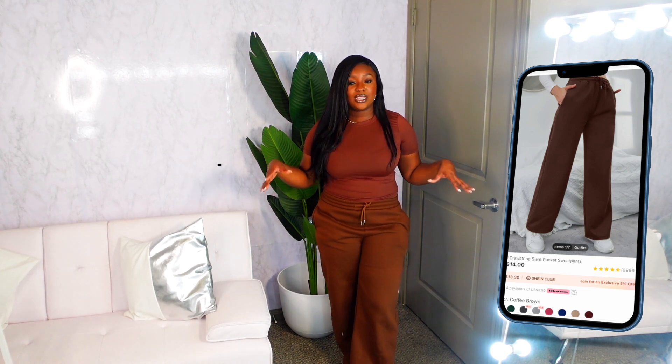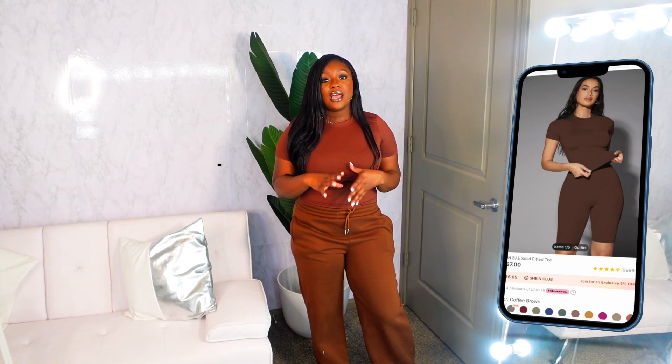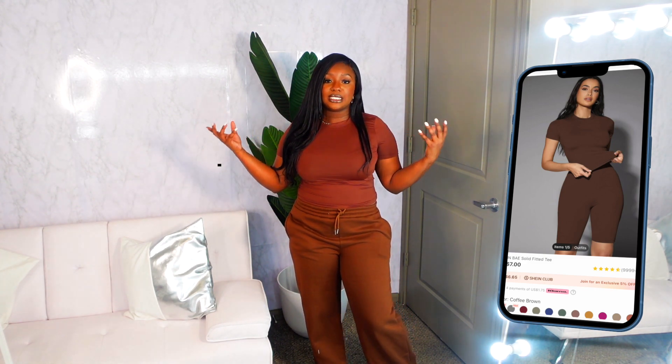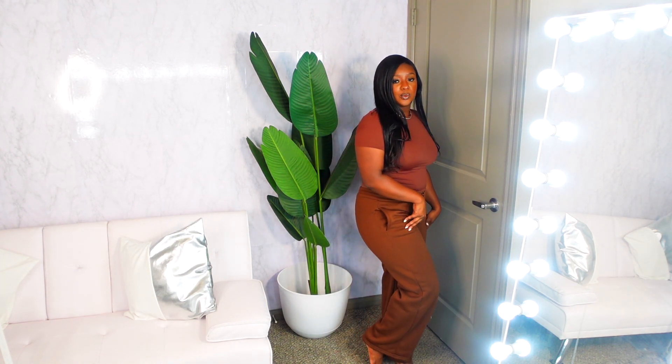I also got those sweatpants in brown, also a size medium. Again, if you want the oversized baggy look, size up. I paired them with Shein's Skims dupe top — I actually have a whole video on Shein Skims dupes, definitely check that out. I got the top in chocolate brown to match these chocolate brown sweats. Another super basic errand-running, chill, cozy fall look — a very neutral monochrome vibe.